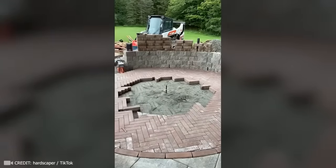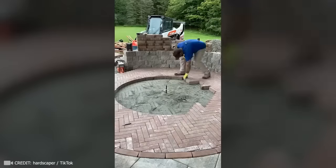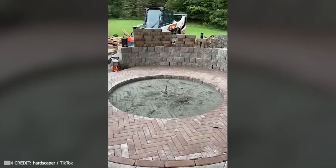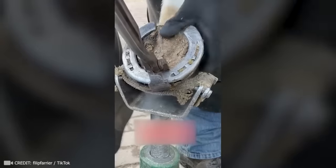This perfectionist's method of laying bricks in a circular pattern, carefully selecting each one like a mosaic, is simply mesmerizing. This horse is incredibly lucky to have such a skilled craftsman to take such good care of her hooves every day.